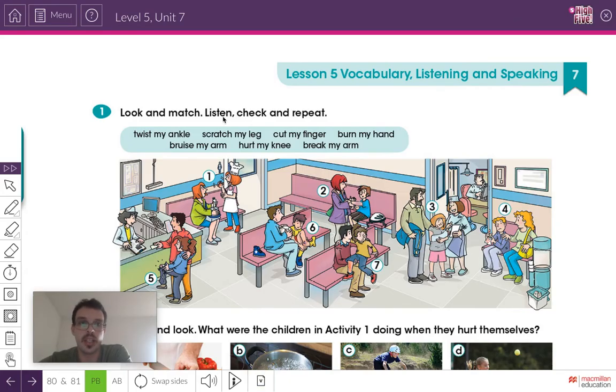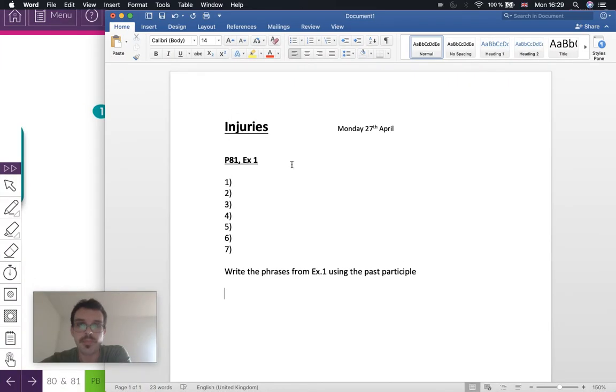Let's go back to the pupils book. We're going to do Exercise 1 on the page. We have to look at the picture and figure out what injury each person has, choosing from the injuries we just looked at. We'll write the answers in the notebook. Open your notebook — the title is 'Injuries.' The date today is Monday the 27th of April. Page 81, Exercise 1 — there are seven answers for the seven different injuries.